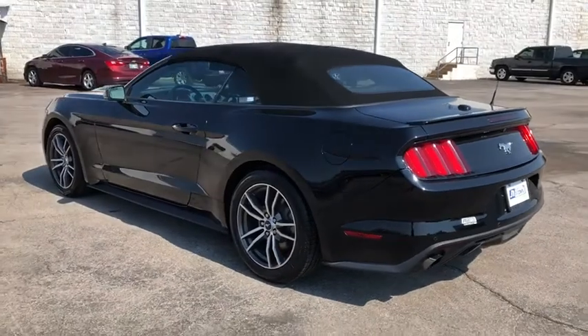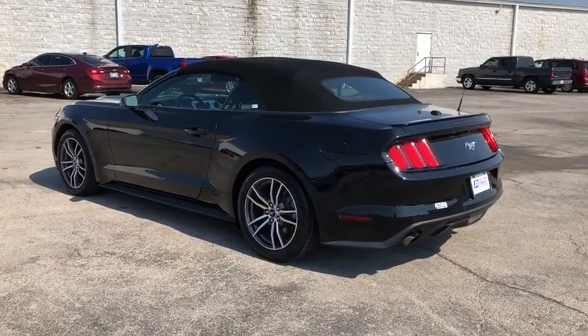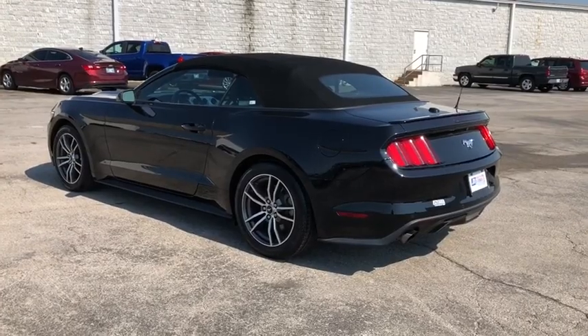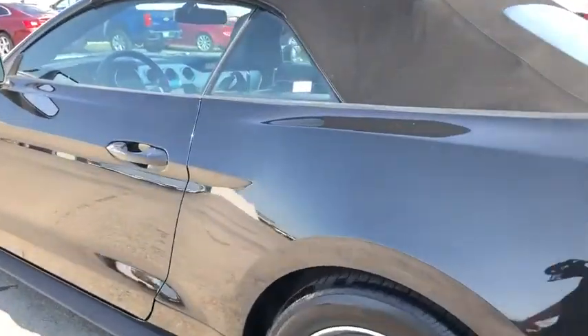Trip computer, power windows, compass, CD player, security system, heated front seats, electronic stability control, fog lights, overhead console, remote keyless entry, panic alarm.